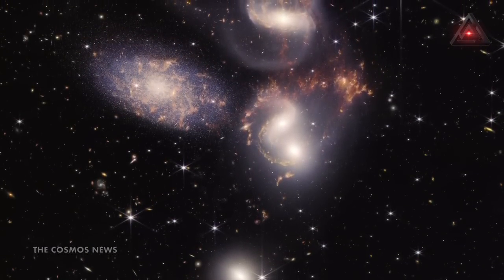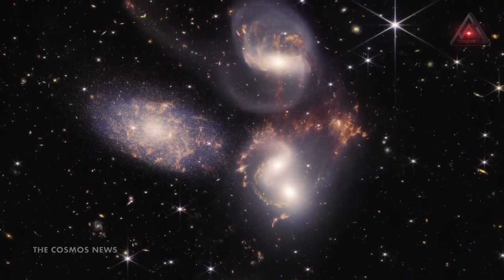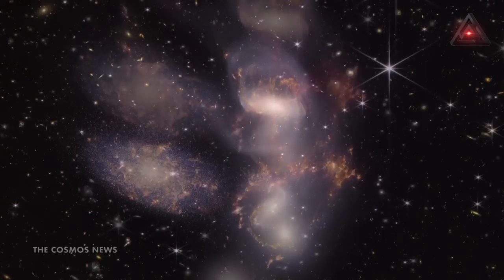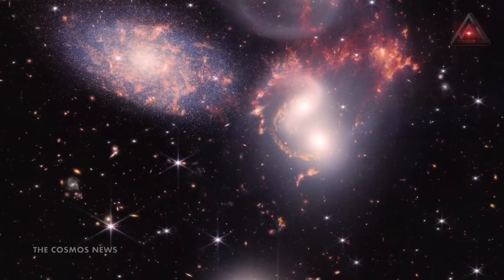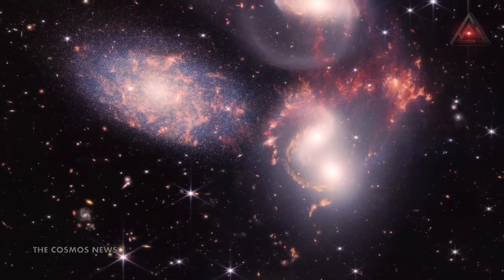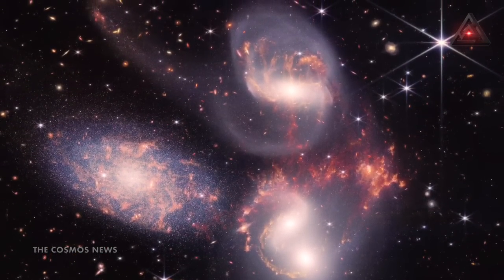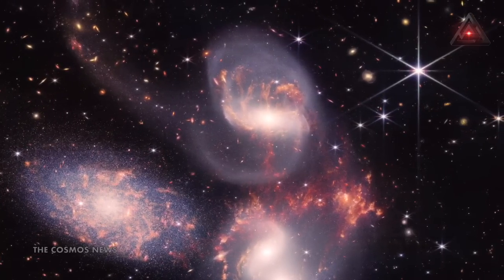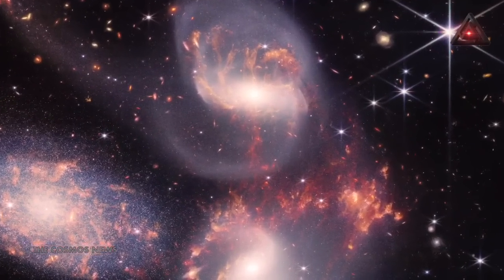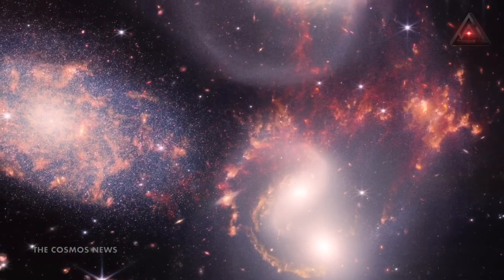Webb captured the greatest image ever taken of Stephan's Quintet, a cluster of five galaxies first seen by astronomers in 1877. The Quintet is actually more of a quartet, with the leftmost galaxy located in the foreground, 40 million light-years from Earth, while the other four are located a far more distant 290 million light-years away. The four closely-packed galaxies interact, with dust and stars gravitationally pulled from one to another, commingling their material. Clusters of young stars appear as bright sparkles in the image and thousands of more distant galaxies are visible in the background.